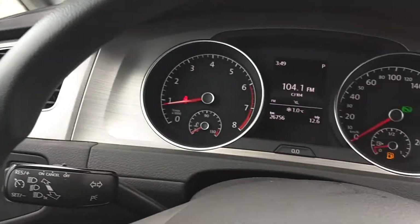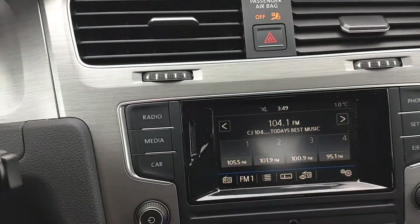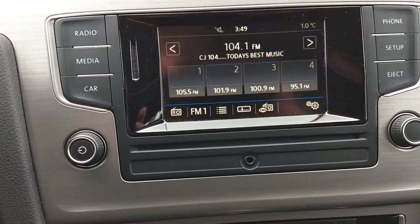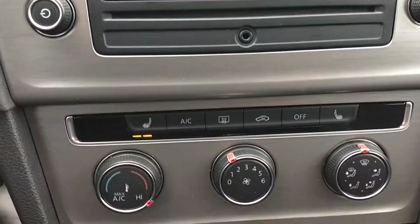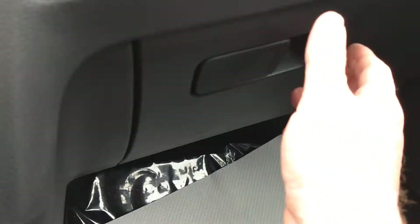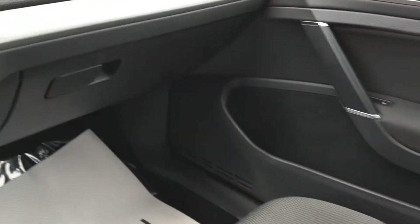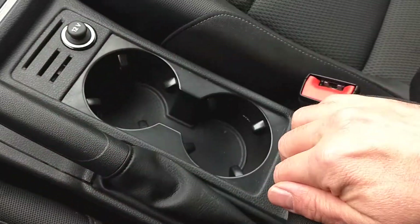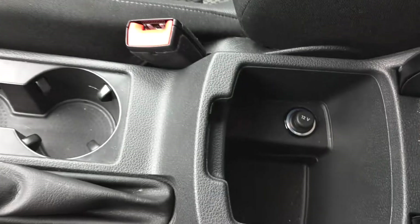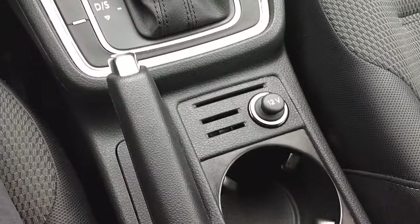It comes with cruise control. You have an AM/FM stereo system with a CD player and an auxiliary input, air conditioning, and heated seats. Nice size glove box, you have your armrest, and another 12-volt charge inside.